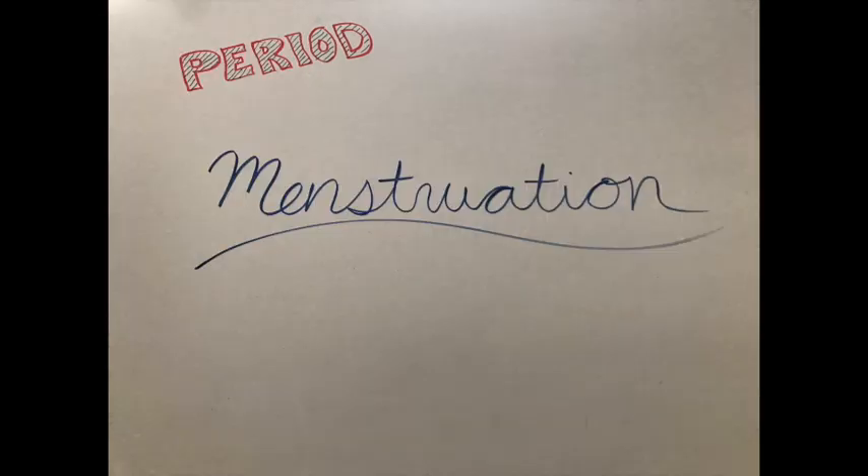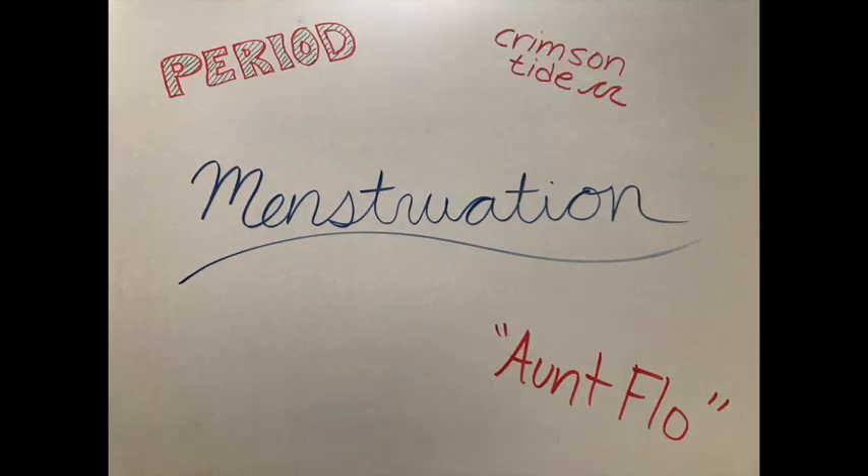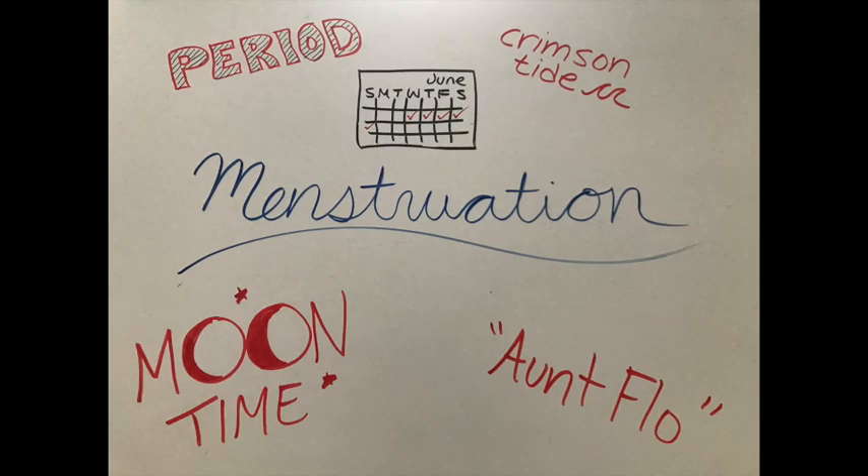Have you ever heard someone talk about a period or menstruation? Maybe instead of these words you've heard something like, 'my aunt Flo is here to visit,' or 'here comes the crimson tide.' References to 'that time of the month' and 'moon time' are also common, but what do all of these things refer to?